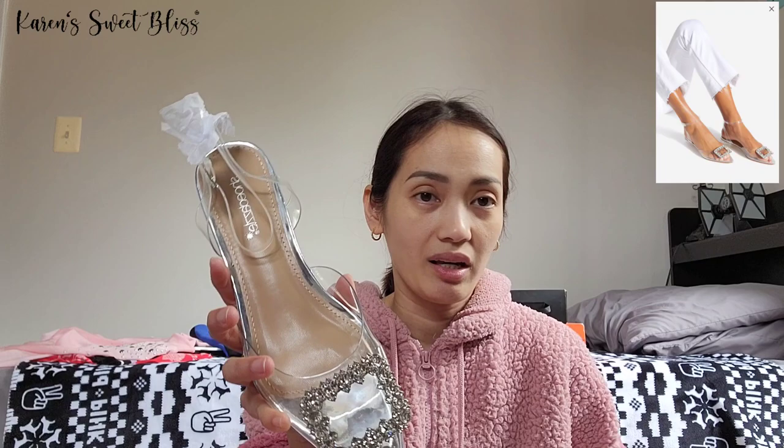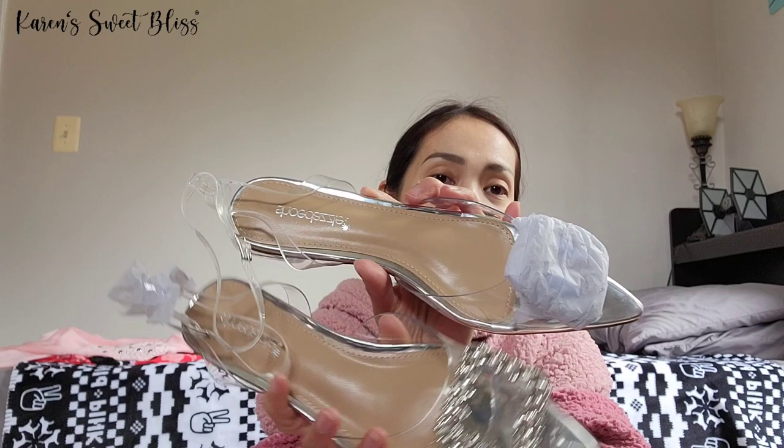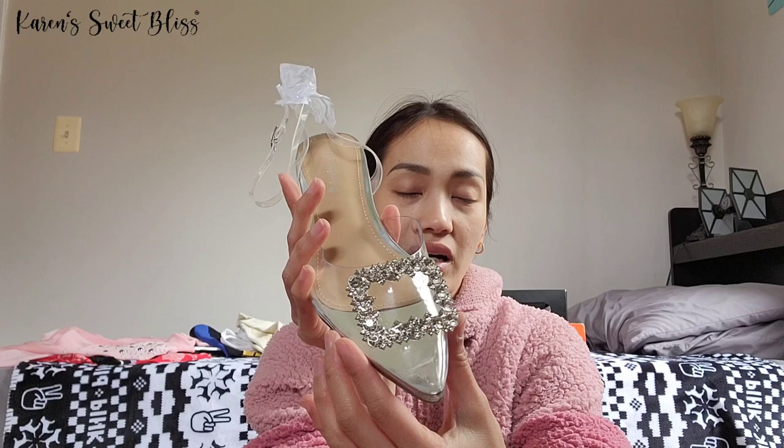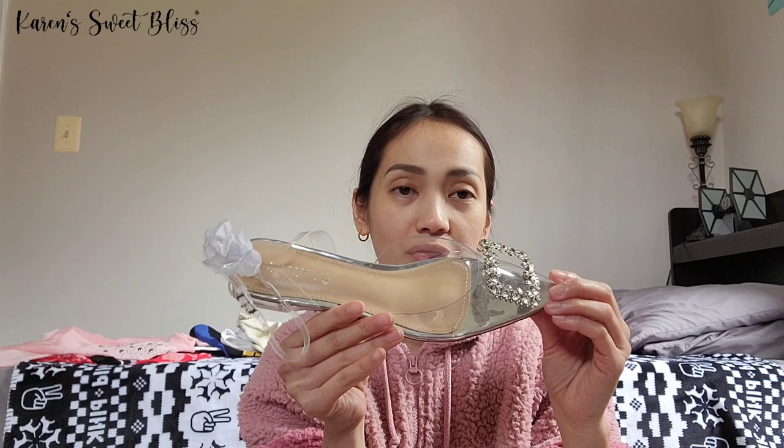The first item I'm going to show you is this gorgeous pair of shoes from Shoe Dazzle. As you can see on the sole, it's never been used. I got this in size nine — I'm normally an eight and a half, but because of the pointy shape I sized up, and it actually fits me perfectly. Let me grab the next item.